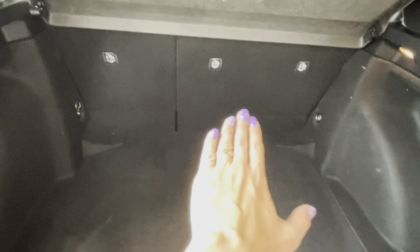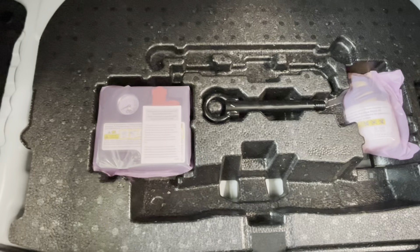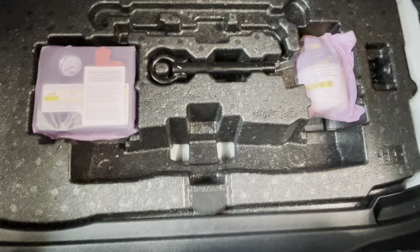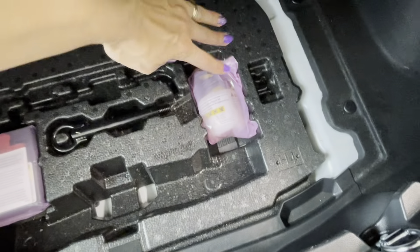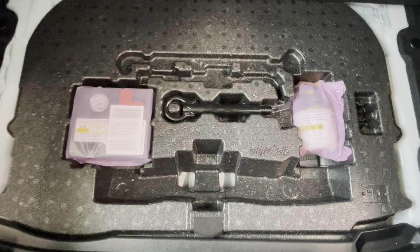Here is our cargo area, with the 60/40 foldable rear seats. This Corolla Hatchback is also equipped with an emergency tire puncture repair kit. It is very easy to use as a spare tire alternative — if you get a puncture, you fill the tire with the provided gas canister. All instructions are included, and it will get you to the nearest Toyota service center to replace the tire. We also have hooks for a cargo net at the back.